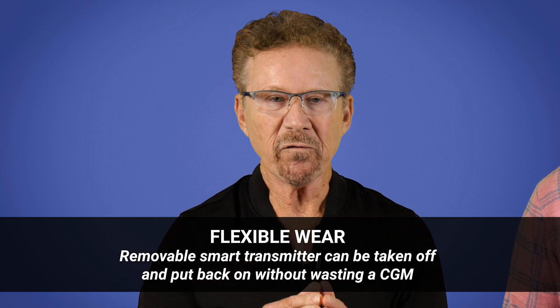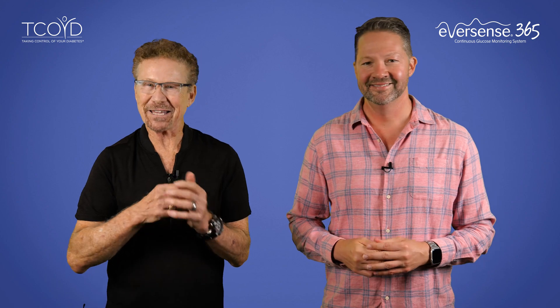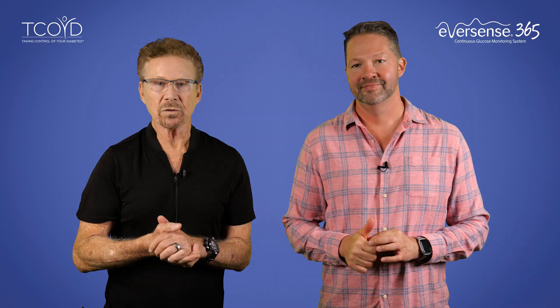Here is one of my favorite features: flexible wear. The removable smart transmitter can be taken off and put back on without wasting a CGM. The external transmitter — you can see I'm wearing it right here — can be removed just like this and reapplied any time that you would like. So if you want to go swimming, soak in the hot tub, or simply take a shower, you just take it off and put it back on when you're done, and it starts transmitting your glucose numbers within 5 to 10 minutes. I do want to clarify that you don't need to take it off in the water because it is waterproof, so you do have that option.